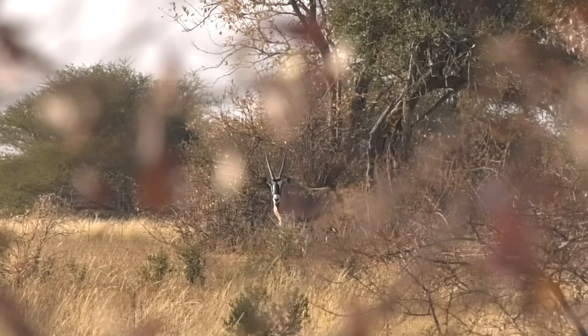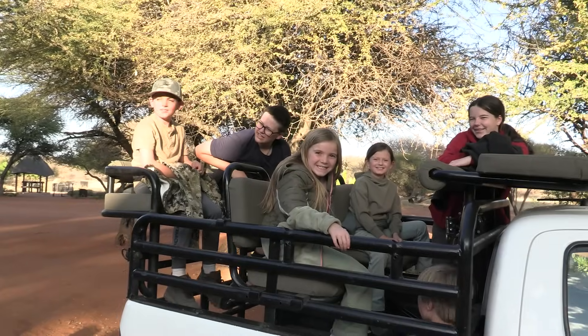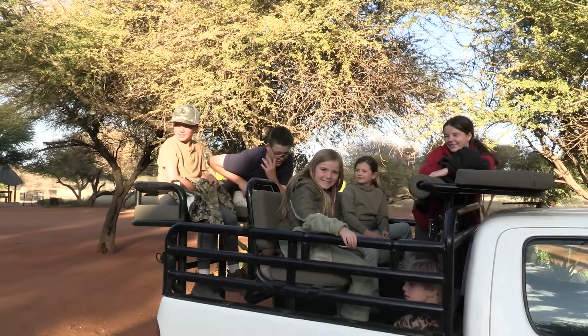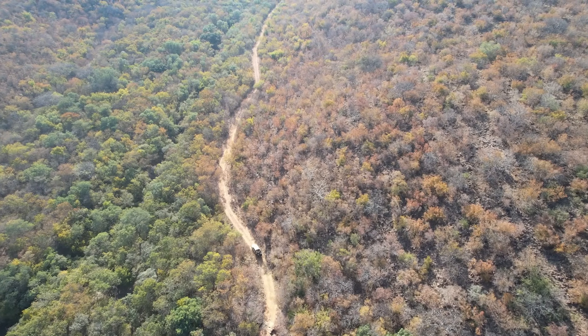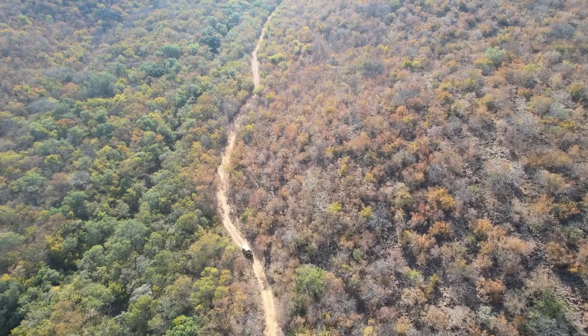No matter where you hunt in Southern Africa, with a few exceptions, you're going to end up at the big airport in Johannesburg. It's not intimidating — it's very easy to get through. When you arrive in the International Terminal, you walk into the big Customs Hall. There's one line to the left for residents of South Africa who hold South African passports, and if you keep walking straight ahead, there's another line for international travelers.